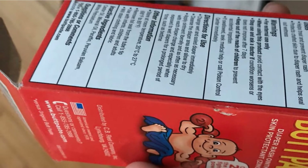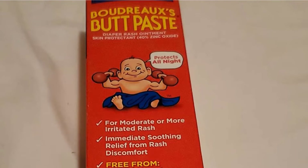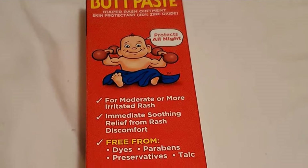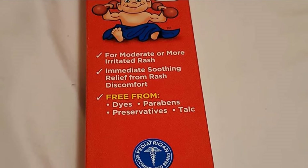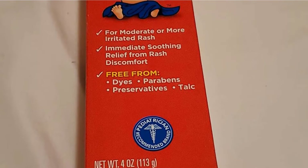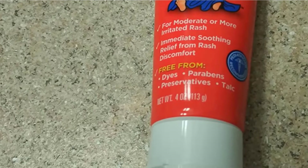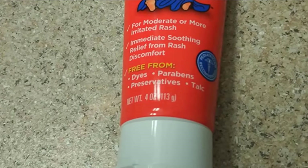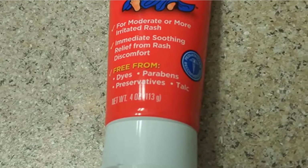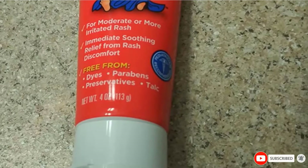It helps in sealing out the moisture from the baby's intimate areas, providing them with a comfortable experience in their diapers. This is also clinically proven to be safe for regular usage and is highly recommended by dermatologists across the country. Since a pharmacist created it for his own kids, this ensures complete protection for yours too. This is also vegan in nature and has never been tested on animals, making it environmentally safe and adding another level of quality to this product.